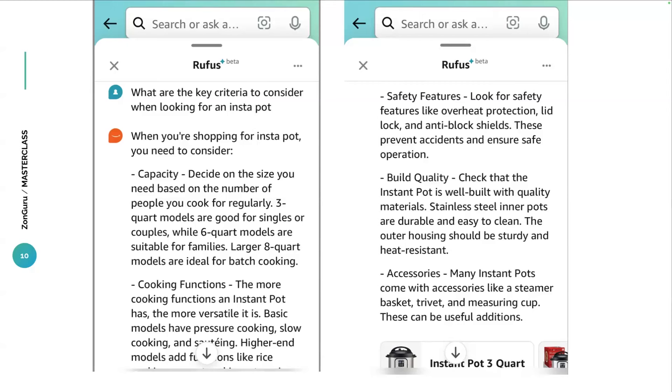AI is now integrated into Google — you're asking questions and getting answers. Now obviously on Amazon, having that ability to ask questions and get recommendations is just the start. Starting to understand your personal preferences and recommending stuff that really aligns with who you are as an individual is where it's going to go. You can see it right here — the search bar says 'search or ask a question,' prompting you right up front. When you ask, 'What are the key criteria to consider when looking for an Instapot?' it comes up with: capacity, cooking functions, safety features, build quality, stainless steel, and accessories.